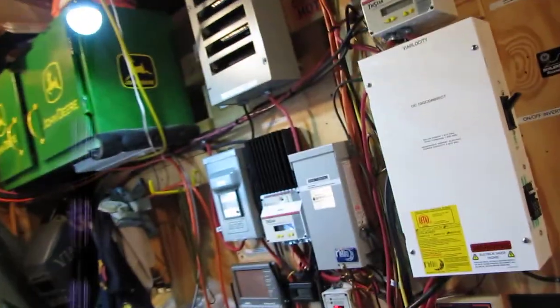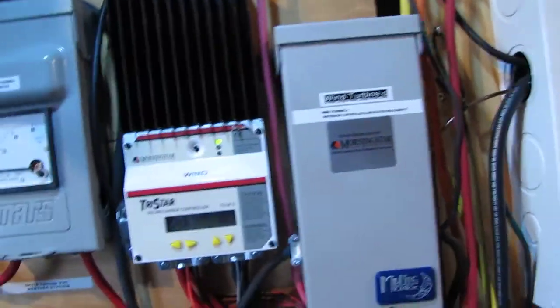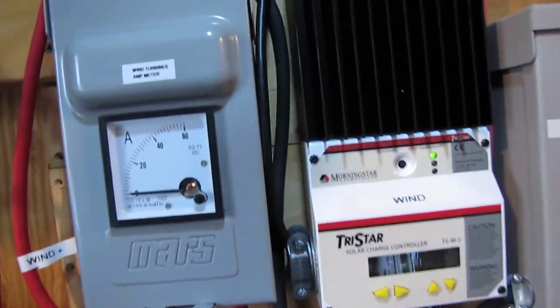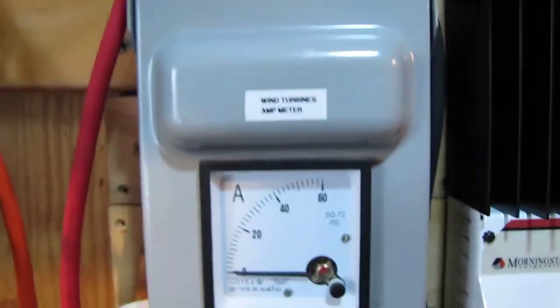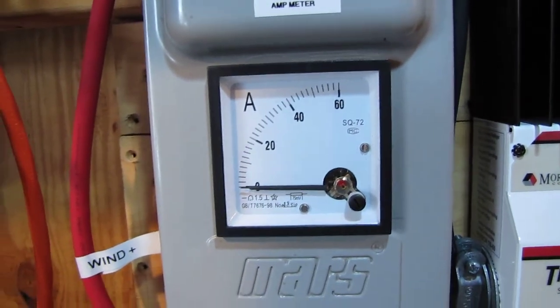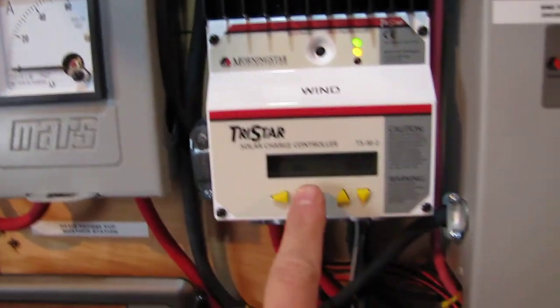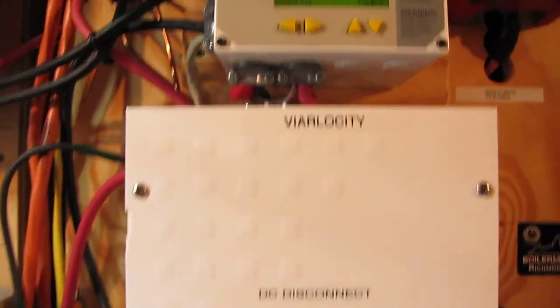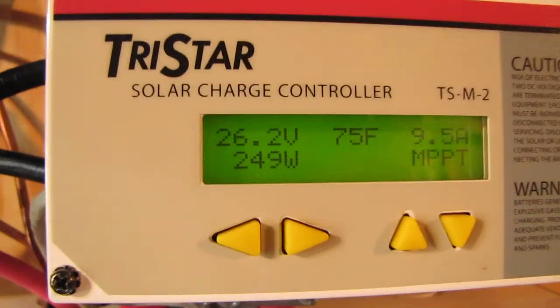We'll get a good gust of wind here in a minute. Winds are 10 to 15, up to 25 today. And I can't complain. Everything is looking sweet. Everything is checked. I'm making power. We're making 249 watts of solar.